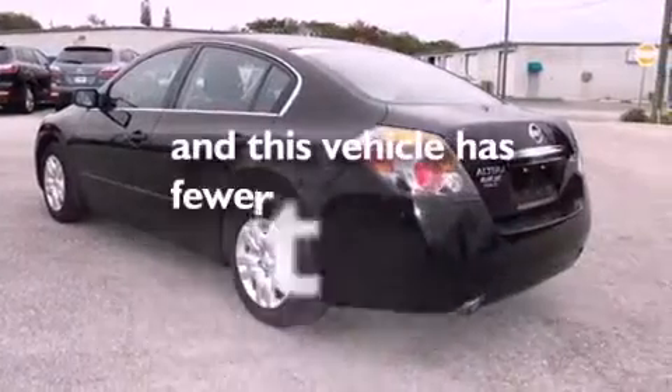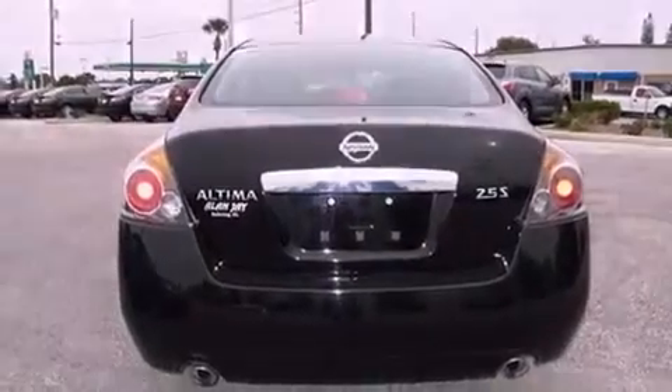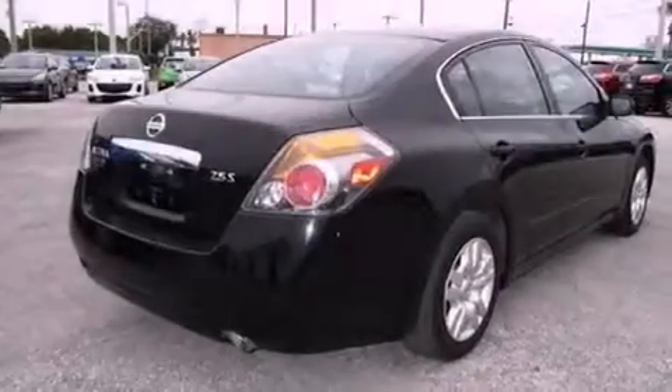This vehicle has fewer than 20,000 miles on the odometer. With an EPA estimated rating of 32 miles per gallon on the highway, it's easy to see how you can save.